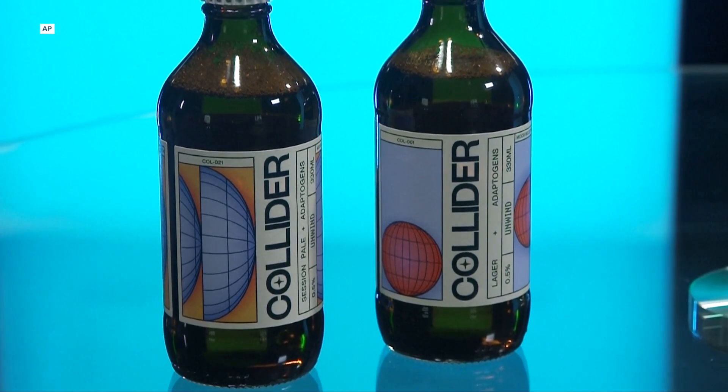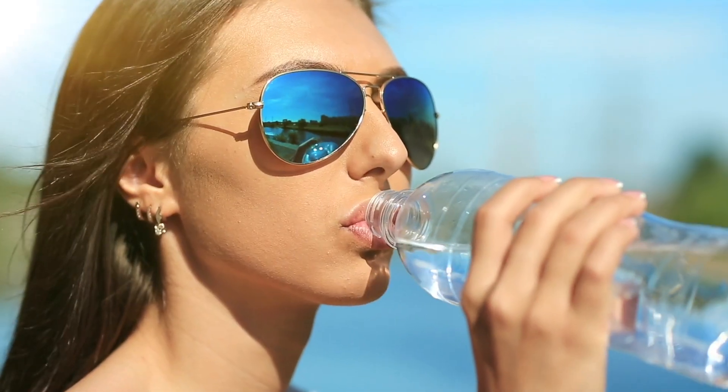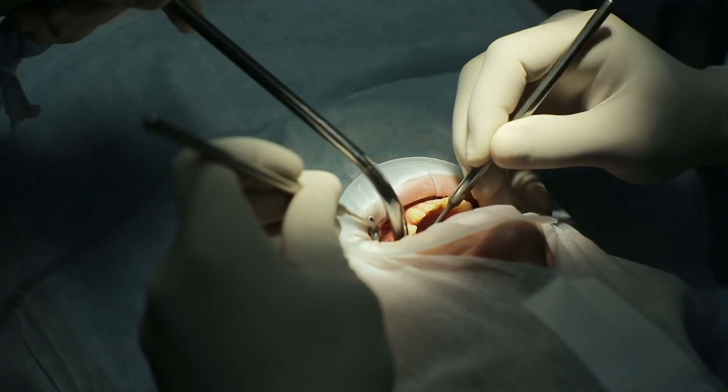While alcoholic beverages have long been used by people to let loose their inhibitions in social situations, Collider is a non-alcoholic beer that's considered a functional drink. Functional drinks are kind of a new beverage industry buzzword, and it's not to suggest all other drinks serve no function. After all, water hydrates your body, milk reminds you of what a cow tastes like, and soda helps keep your dentist in business.